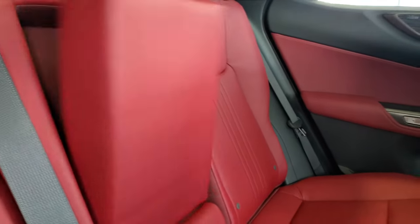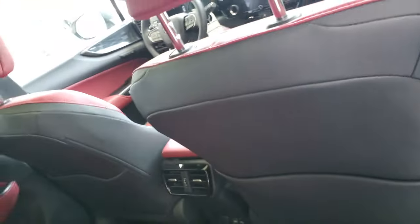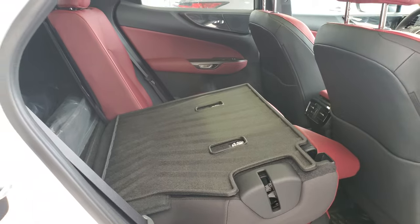You get your cup holders and USB-C ports down below, rear vents back there too. And the seats — they do fold down like that as well.